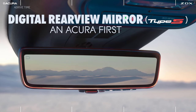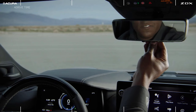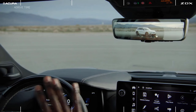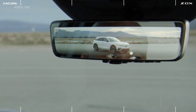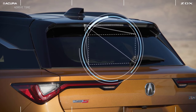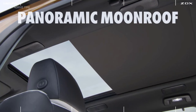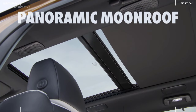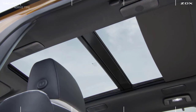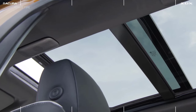The digital rear view mirror is an Acura first. At first glance it may look like a traditional mirror, but with the flip of a switch you now have a digital projection of everything behind you using a new camera system in the rear. Looking above, we have a full opening panoramic moonroof. Just like our other Acura SUVs, there's a power sunshade and you have the ability to tilt and fully open the panoramic moonroof.